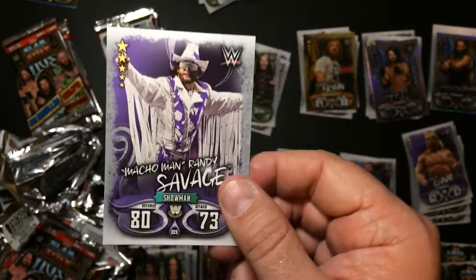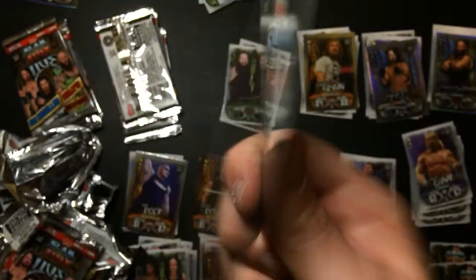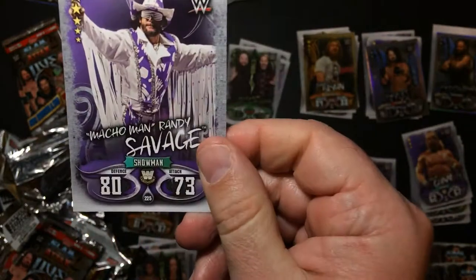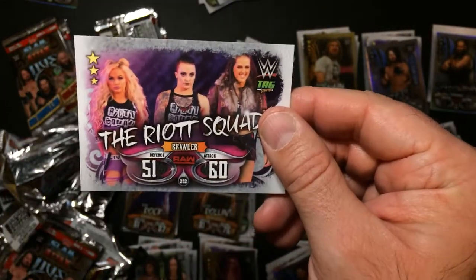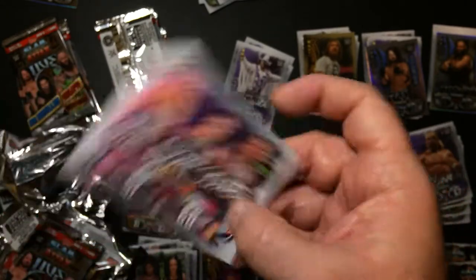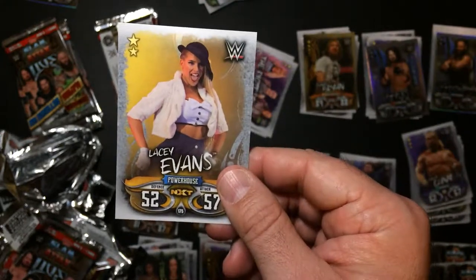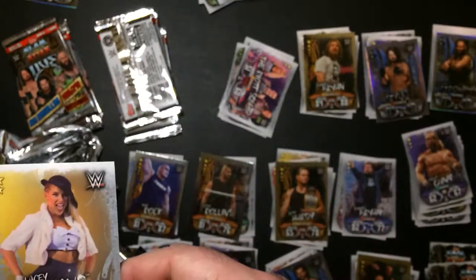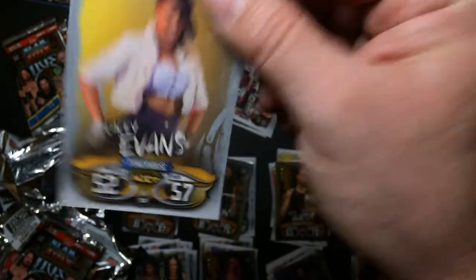Here we go - Macho Man Randy Savage, Shulman, a lot of star power, that's good. Goliath Squad - this is Liv Morgan, Ruby Riott, Sarah Logan. Lacey Evans - her stats are pretty low, that's probably about right.